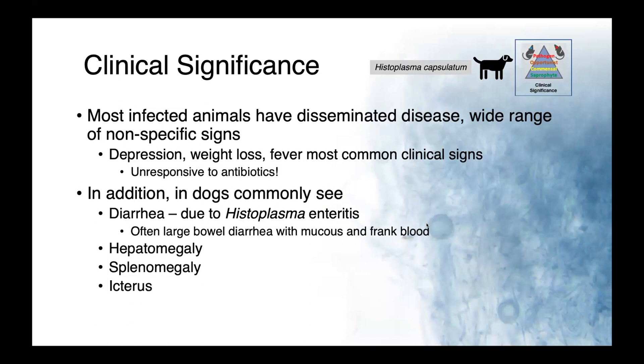Histoplasma capsulatum is a fungus that causes disseminated disease, and again it causes a wide range of nonspecific signs. Depression, weight loss, and fever are the most common clinical signs. Think about situations where the animal is unresponsive to antibiotics — maybe they've been treated by their referring vet multiple times and just have not gotten better. In dogs, we commonly see diarrhea due to histoplasma enteritis.